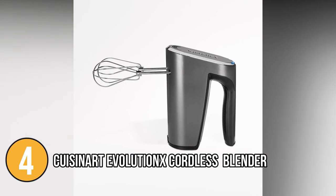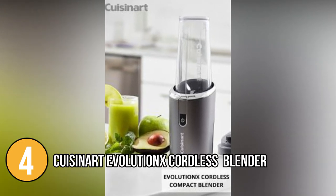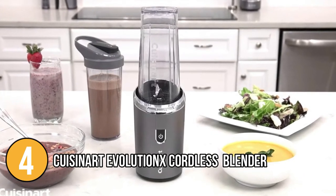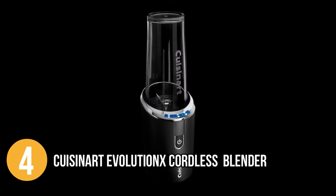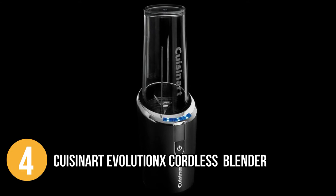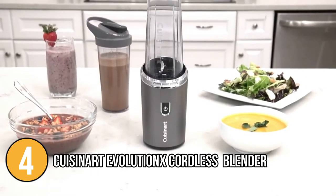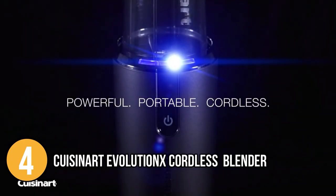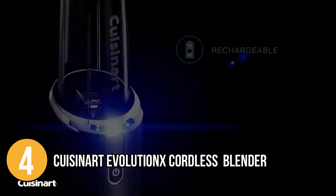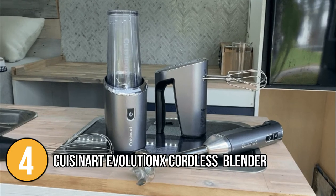You can whip up homemade whipped cream in seconds with the chef's whisk attachment. The baker's 3-cup capacity is marked in liters and cups for easy measurement, and the 16-ounce travel cup with a lid is BPA-free for staying healthy on the go. Cleaning is very easy — warm soapy water can be used on the cup and blade assembly, and these pieces can also be washed in the top rack of the dishwasher. Overall, it's a surprisingly strong and adaptable kitchen or travel tool, perfect for those with limited outlets or small kitchens.